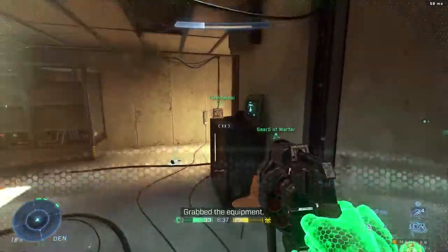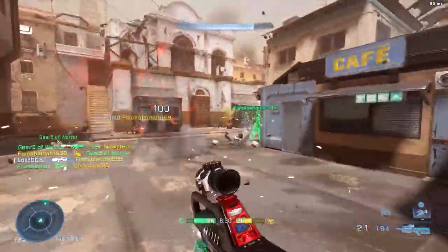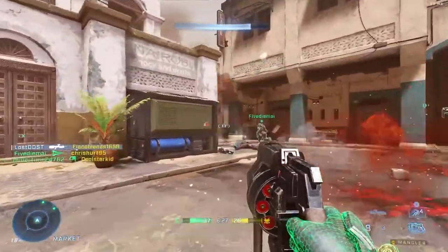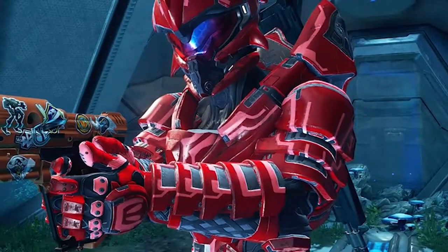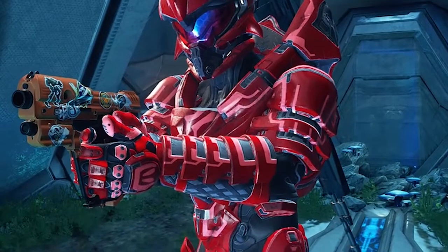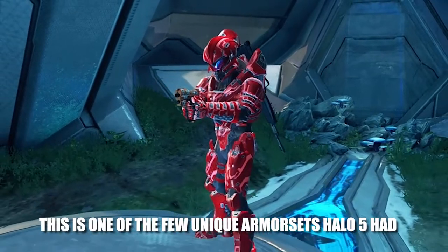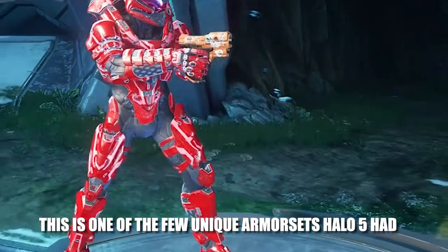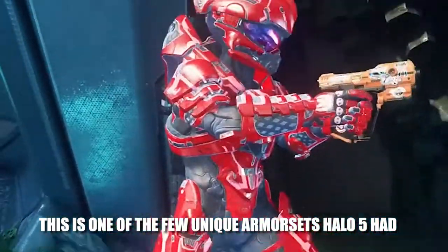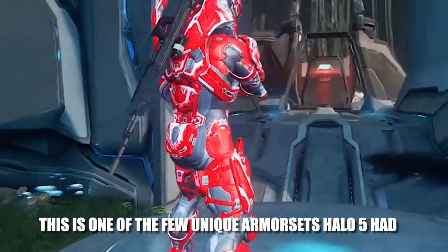Going back to Halo 5, they had the Helioskrill armor set — a mix of Spartan and Elite armor. The only way to get it was by completing all the campaigns in MCC on Legendary, which included Halo 1, 2, 3, and 4. Reach and ODST didn't count. Once you completed that, you'd get the Helioskrill armor set, which looked pretty sick — it was awesome being able to wear it and show off that you earned it by doing something in the game.